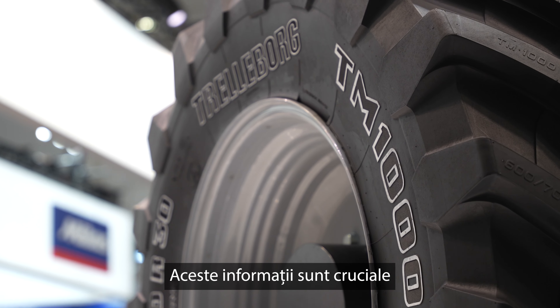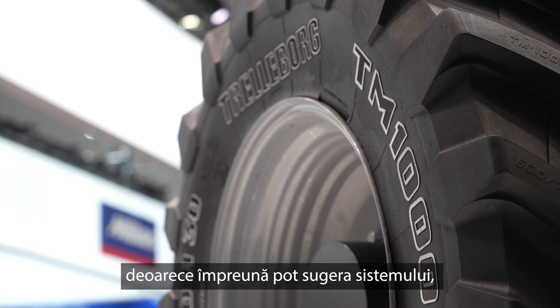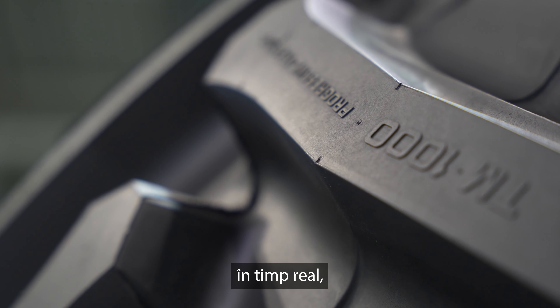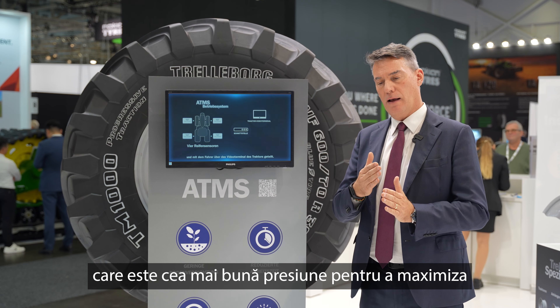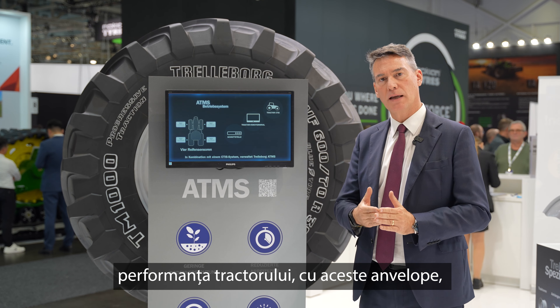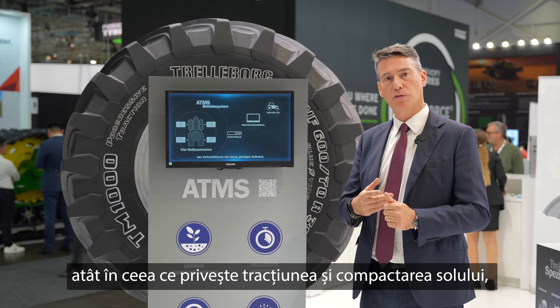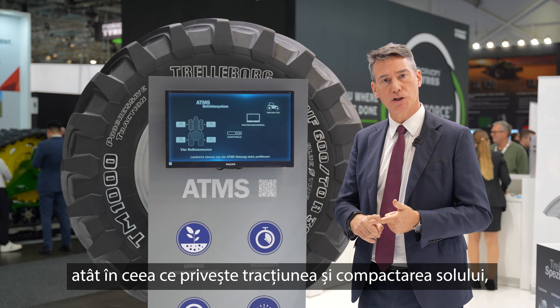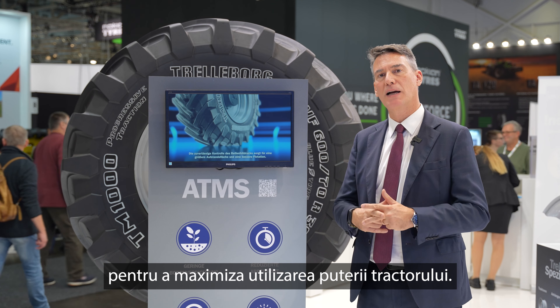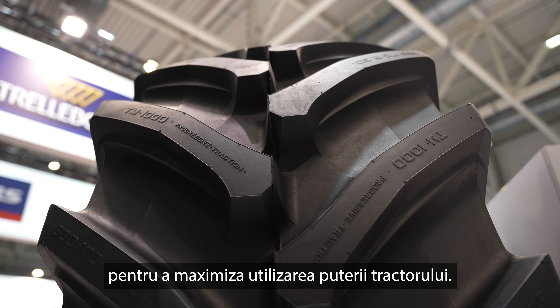This information is crucial because, together with it, the system can also suggest in real time which is the best pressure to maximize the performance of the tractor and these tires — in terms of traction, soil compaction, and general use of the tires — in order to maximize the use of power on these machines.